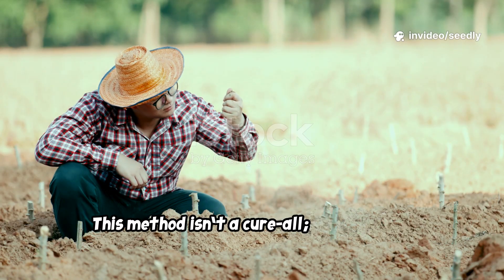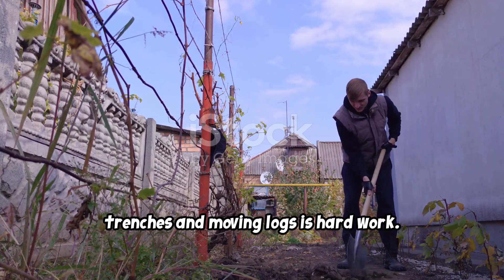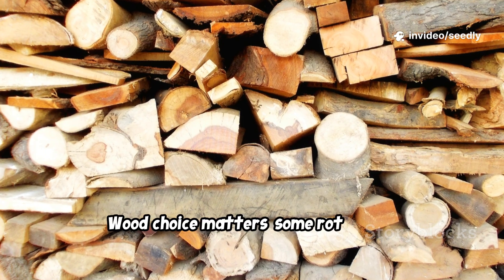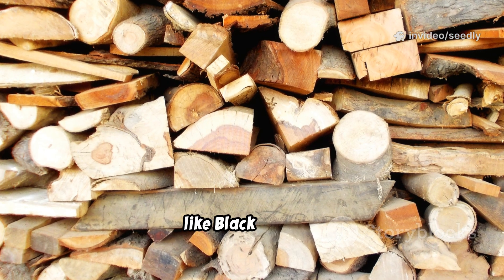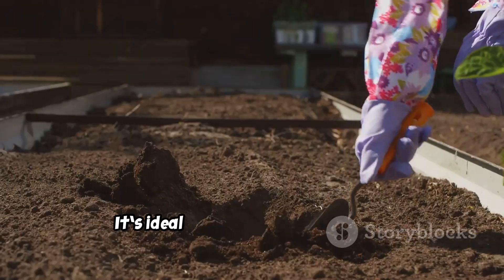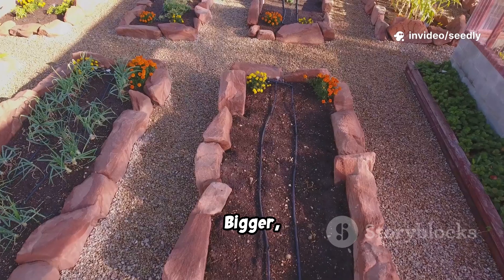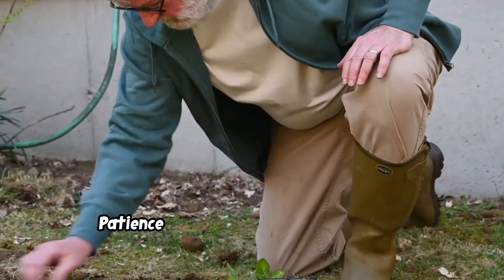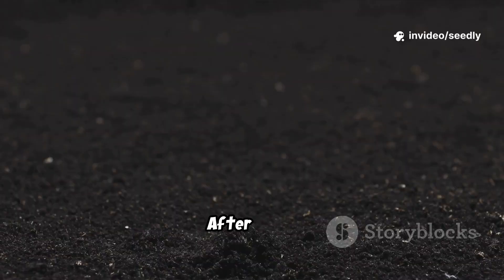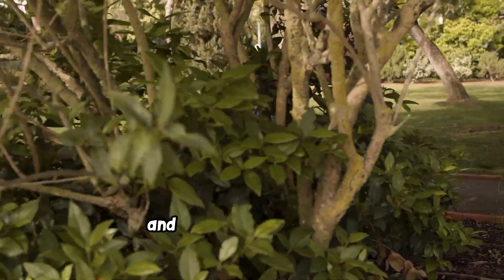This method isn't a cure-all. It has limits. The initial labor is significant — digging trenches and moving logs is hard work. But the payoff is decades of less watering, weeding, and fertilizing. Wood choice matters. Some rot slowly, others quickly. Some, like black walnut, can inhibit plant growth. Use what's locally available, mixing types for best results. It's ideal for new beds in poor soil or dry areas, less so for established gardens. Bigger, deeper beds hold more water and last longer. Patience is key. The first year may see a temporary nitrogen dip, easily fixed with compost or manure. After that, the system stabilizes and grows more fertile each year. Build for the long term, and nature will do the rest.